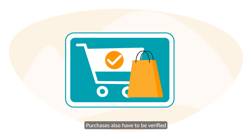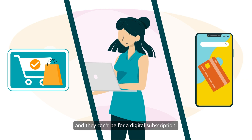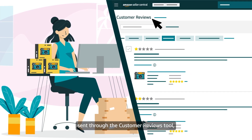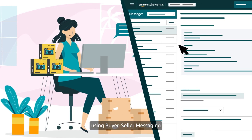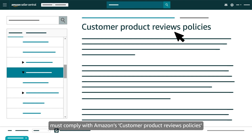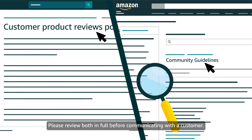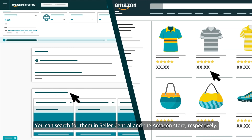Purchases also have to be verified in order for a seller to contact a customer, and they can't be for a digital subscription. If you receive a reply from a customer in response to a message sent through the Customer Reviews tool, any additional messages you send using Buyer-Seller messaging must comply with Amazon's Customer Product Reviews policies and Community Guidelines. Please review both in full before communicating with a customer. You can search for them in Seller Central and the Amazon store respectively.